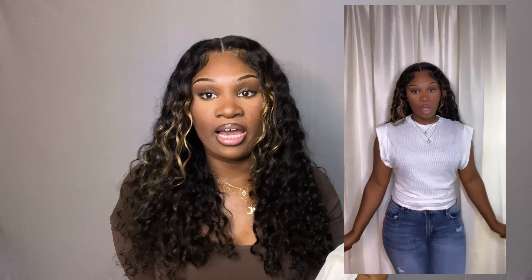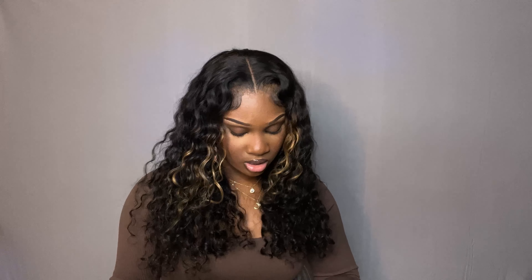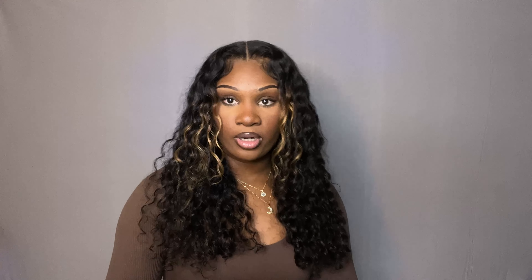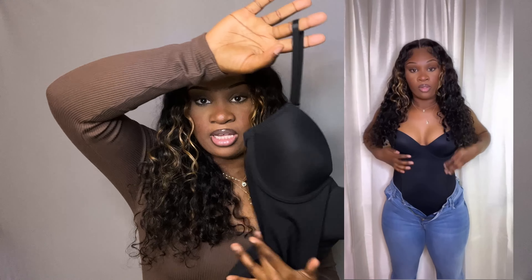Next I got this white top. It kind of just looks like a square, but when you put it on the sleeves stick out a little bit and it has this big opening. I tried it on and it looks cute, but it looks even cuter when I tie it and squeeze it in the back — it just looks better that way. It's a nice basic top that'll go with a lot of things. I got this in a size medium.